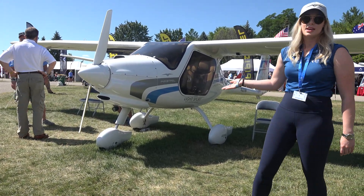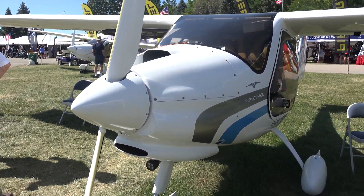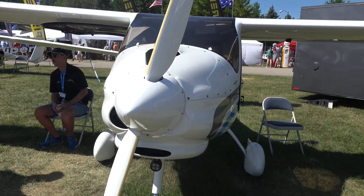Two seat, with a luggage compartment, very comfortable ride, very sporty, and can be registered as a glider or an airplane as well.